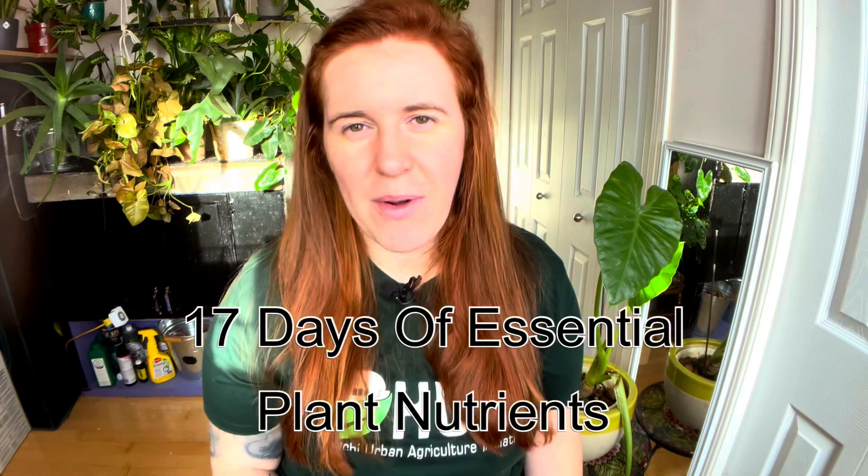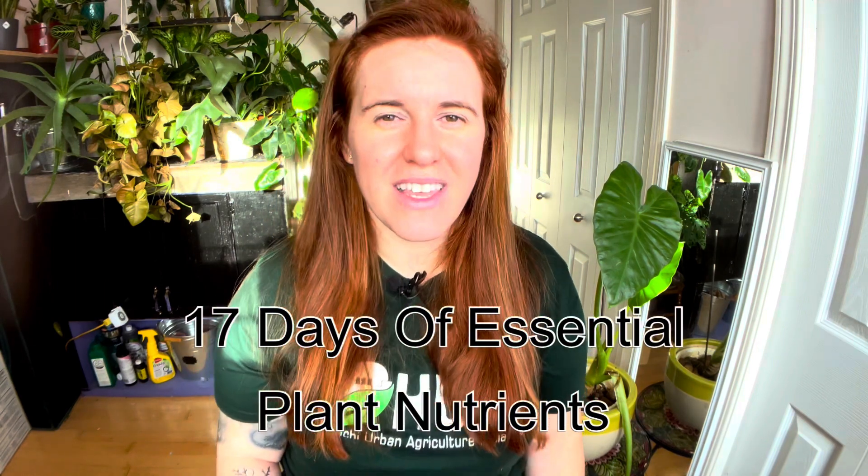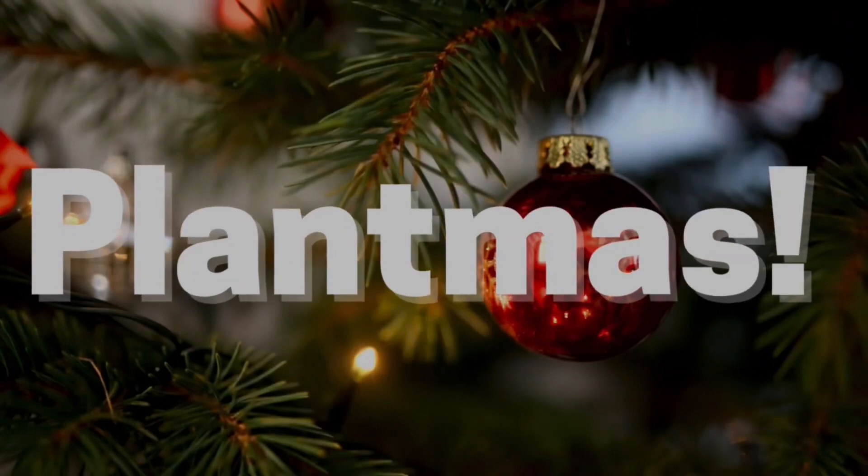Hello plant people, how are you guys doing today? If you're new around here, my name is Ashley and I'm a soil scientist. On this channel I like to take that side and apply it to all things plants. In today's video we are doing the 17 essential plant nutrients and we are counting our way down to Christmas with these — the thing we like to call 'plant miss' here on the channel.